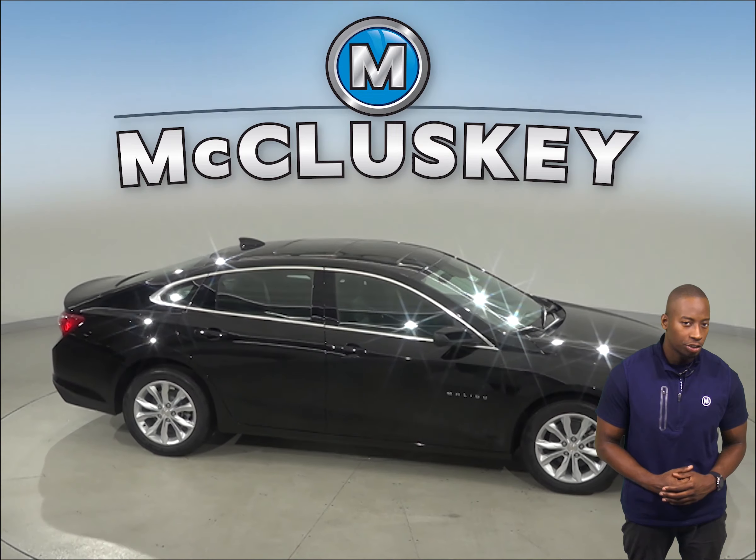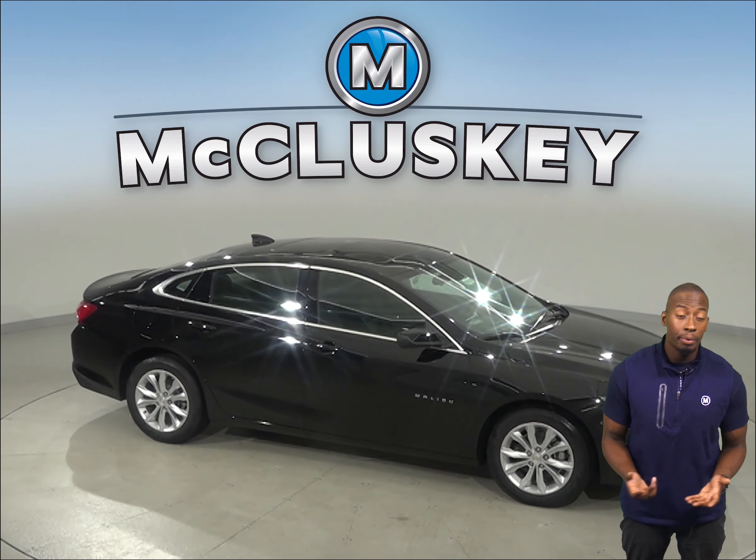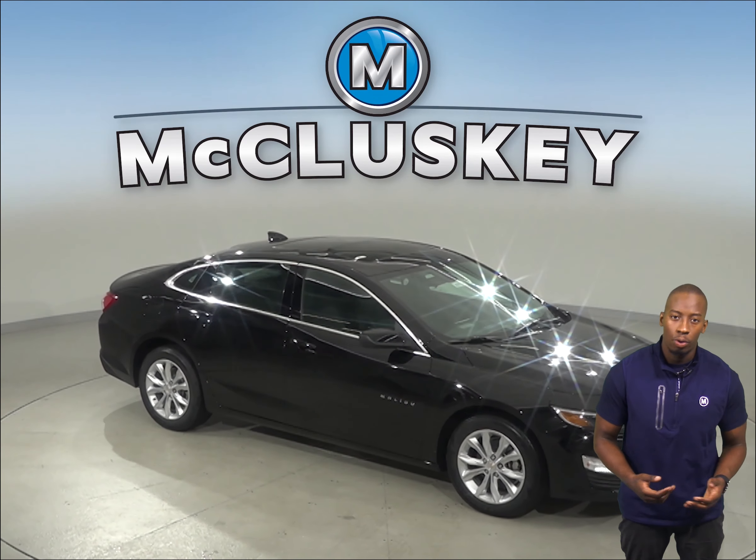With our free 48-hour test drive. Once you buy it, we will cover it with our free lifetime mechanical warranty.